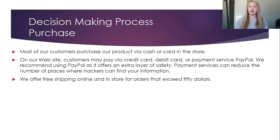Most of our customers purchase our product via cash or card in the store. On our website, customers may pay via credit card, debit card, or payment service PayPal. We recommend using PayPal as it offers an extra layer of security. Payment services can reduce the number of places where hackers can find your information. We offer free shipping online and in-store for orders that exceed $50.